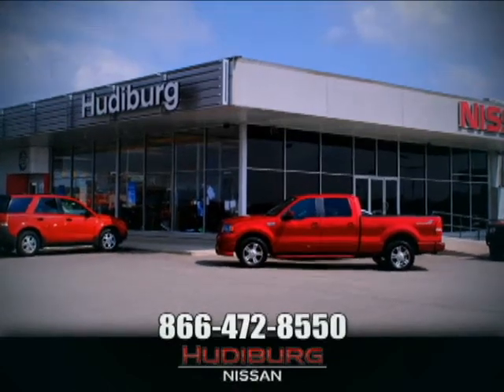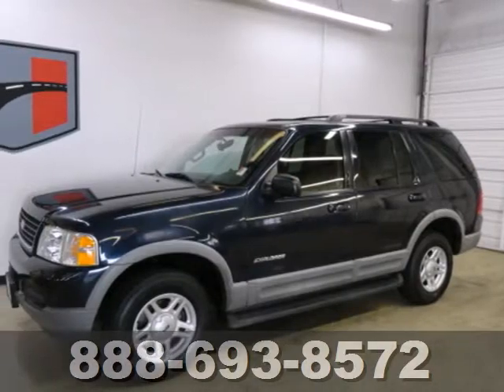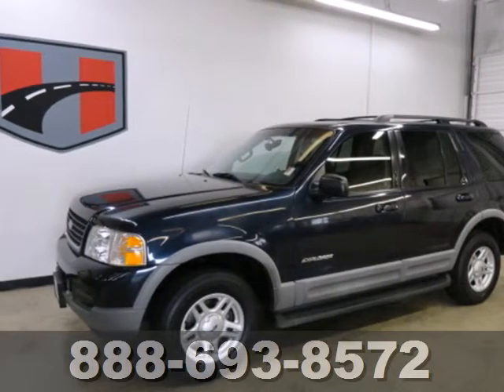At Hudeburg Nissan, we'll give you more! Check out the smooth ride of this 2002 Ford Explorer.